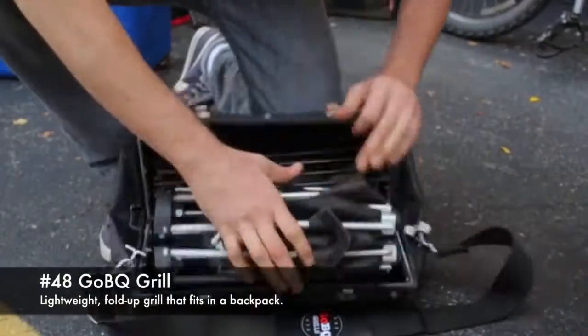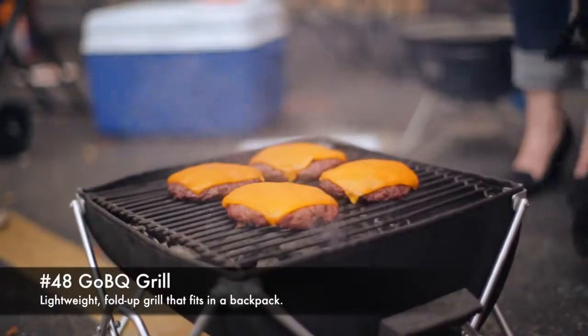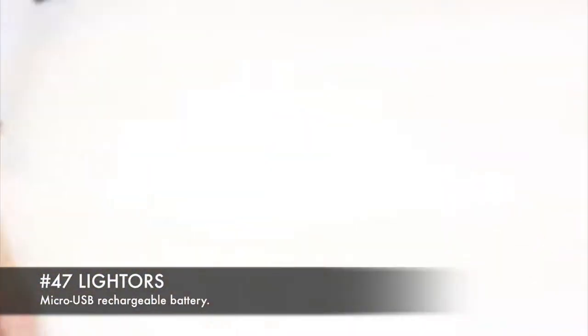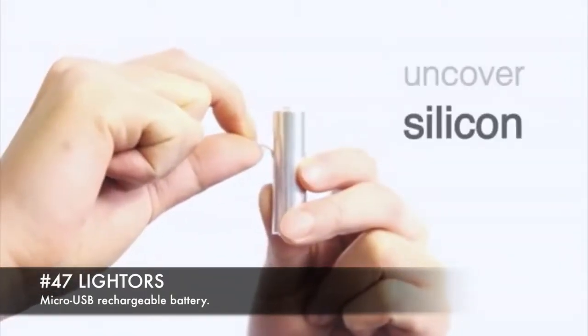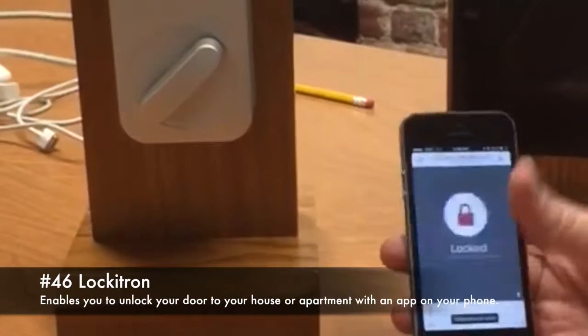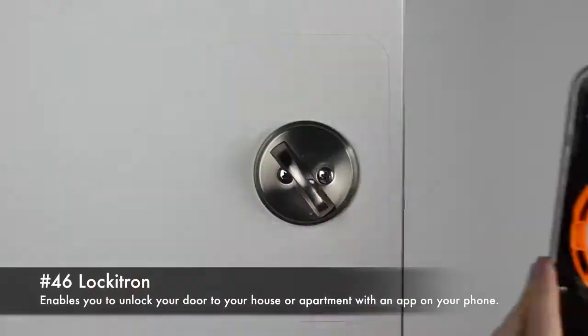48. GobiQ grill, a lightweight fold-up grill that fits into a backpack. 47. Lightors, a micro USB rechargeable battery. 46. Lockitron, enables you to unlock your door to your house or apartment.